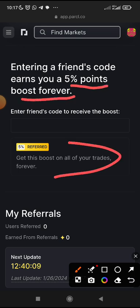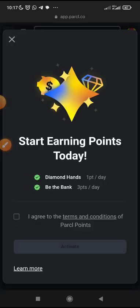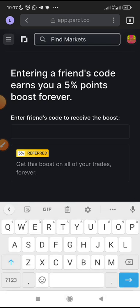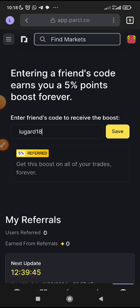Copy the code below this video — which is Lugar18. Click 'I agree.' You get 'Point account activated.' Then paste the code Lugar18 — copy the code below this video, paste Lugar18 — then just click Save. After you've inputted Lugar18 and clicked Save.